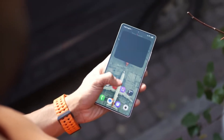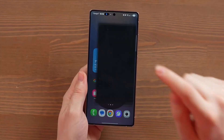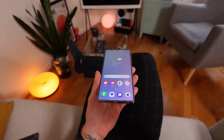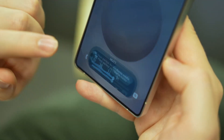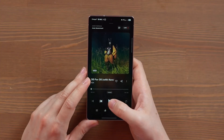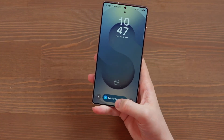Picture this: your Galaxy phone suddenly feels like it's jumped a generation overnight. The animations are sharper, the lock screen feels alive, and even simple things like checking the weather or multitasking have been transformed. That's the magic Samsung is trying to pull off with One UI 8. But here's the kicker — not every Galaxy owner is going to experience it, and some fans are in for a frustrating surprise.